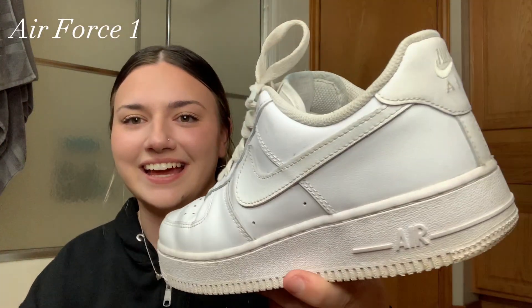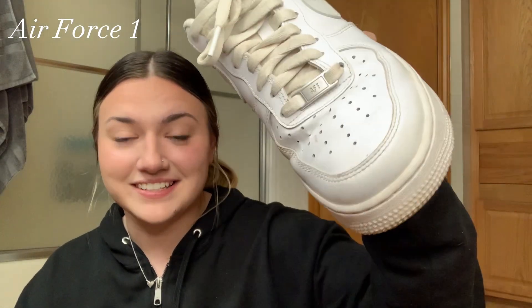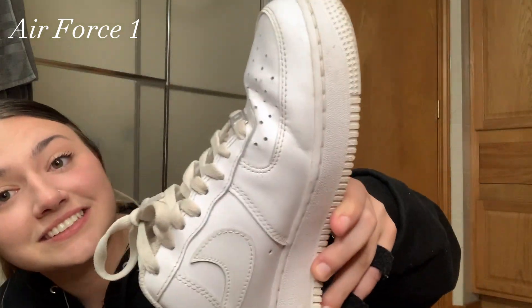That's all the Jordans I have. Now moving on to Air Force 1s — starting with the very typical all-white Forces. This is a very beat pair; don't hold me on it. I literally wear these to work and I work at a preschool. They have a yellow tint, they're very creased, and the laces are tied way too tight. It's all around a beat pair.